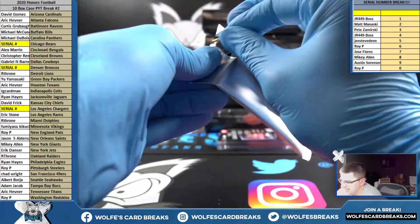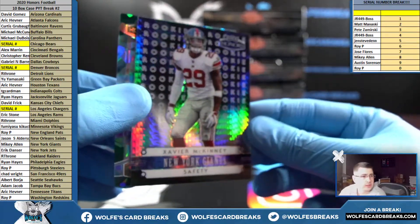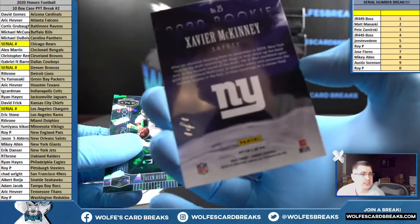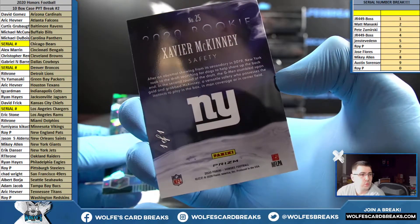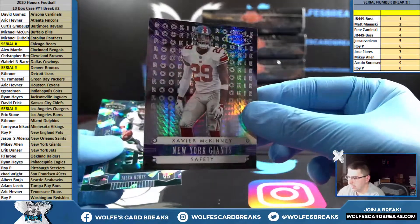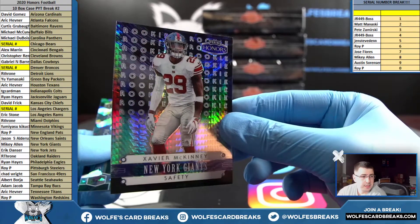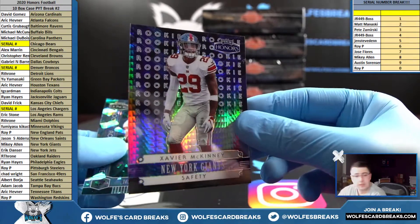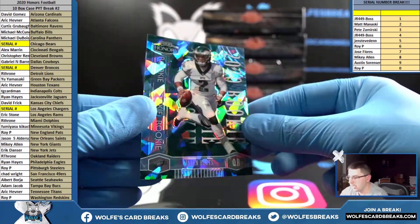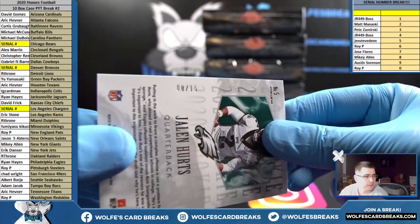I want to pull a one-on-one out of one of these packs — we might just have one. Xavier McKinney for the New York Football Giants — one of one McKinney for the Giants, Mikey. And a Jalen Hurts Ice for Philly going out to Ryan H — eight out of fifteen.